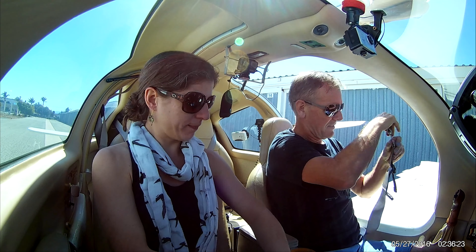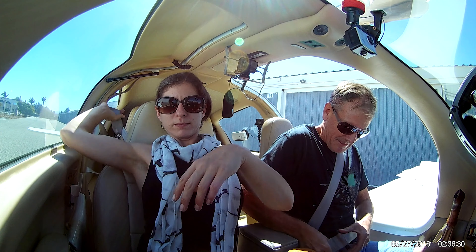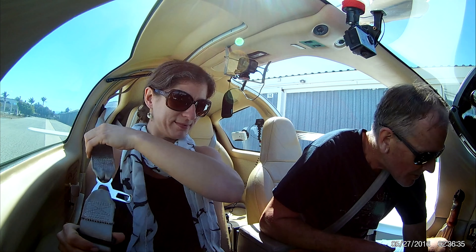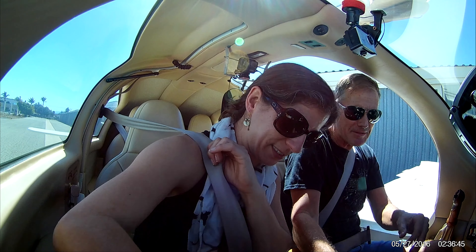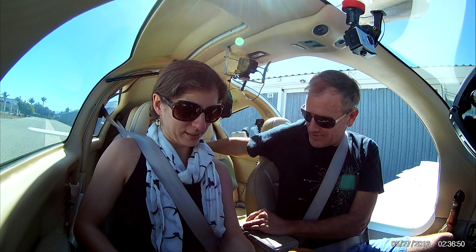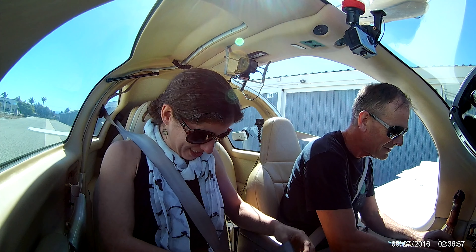A couple safety things. In the unlikely event that we have a fire, there's a fire extinguisher down by your feet. In the unlikely event that we're on the ground and we need an axe, there's an axe right here. I'm gonna ask you to move your purse so you don't get it in the rudder pedals. At some point I'm gonna reach over and check your door when we get ready to take off — that's not me making a pass at you, that's me checking the door to make sure it's secure.